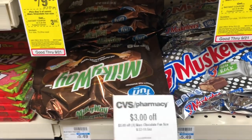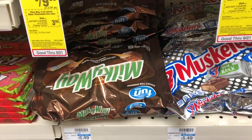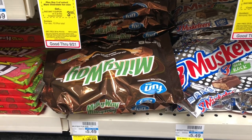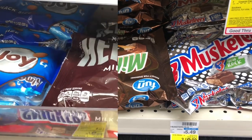Now if you received the three off three CVS CRT for Mars candy, you can definitely stack this with your deal. Hand that and your coupon to the cashier — you'd pay four dollars but get back three dollars in ExtraCare Bucks, making your final cost a dollar for all three bags or 33 cents each, which is a really great deal.